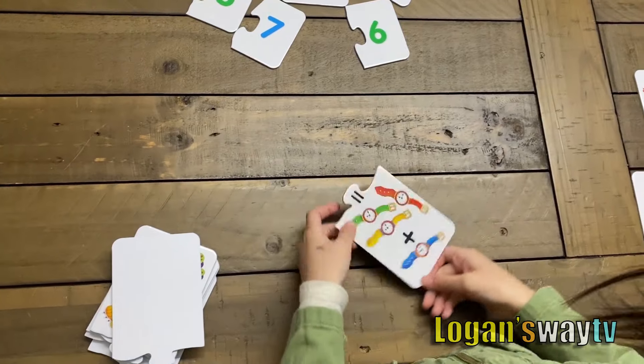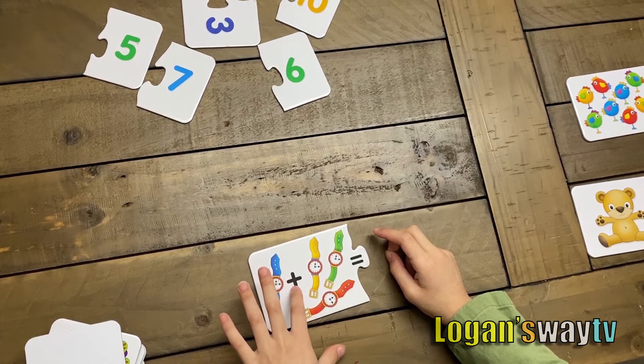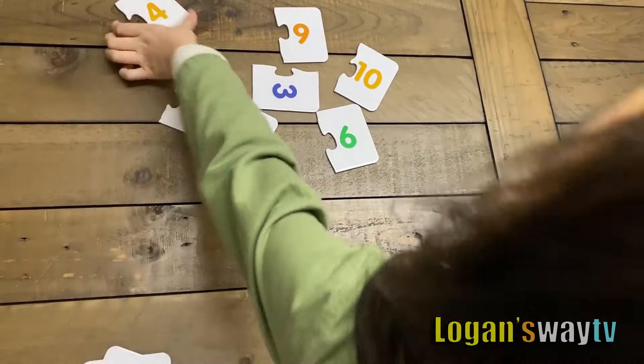Another one. Oh, now it's math. One plus three equals four.